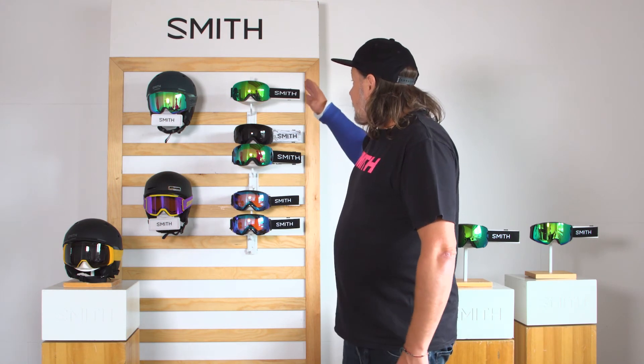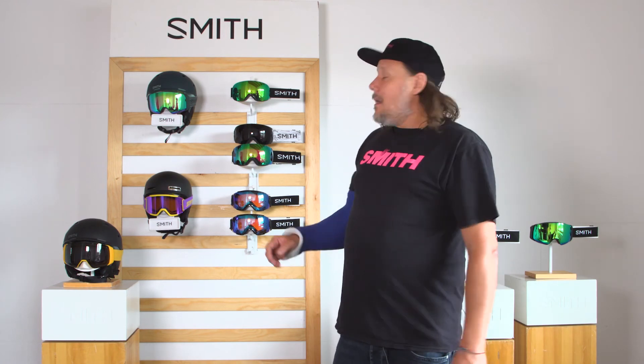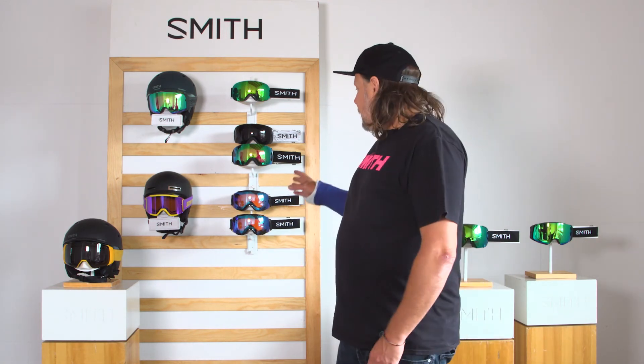Those goggles, Skyline and Skyline XL, are at a €170 price point. The photochromic version is €180. On the Vice and the Virtue, you will be at €140 for the normal version and €150 for the photochromic version.